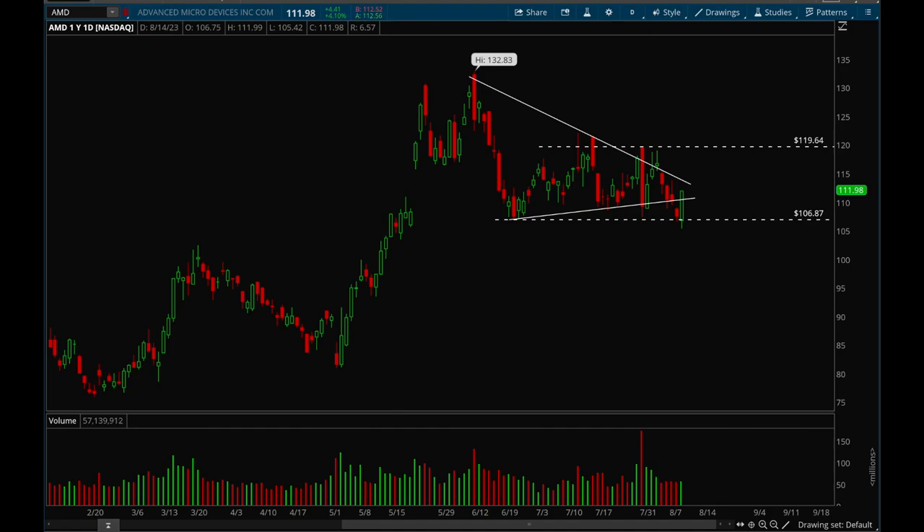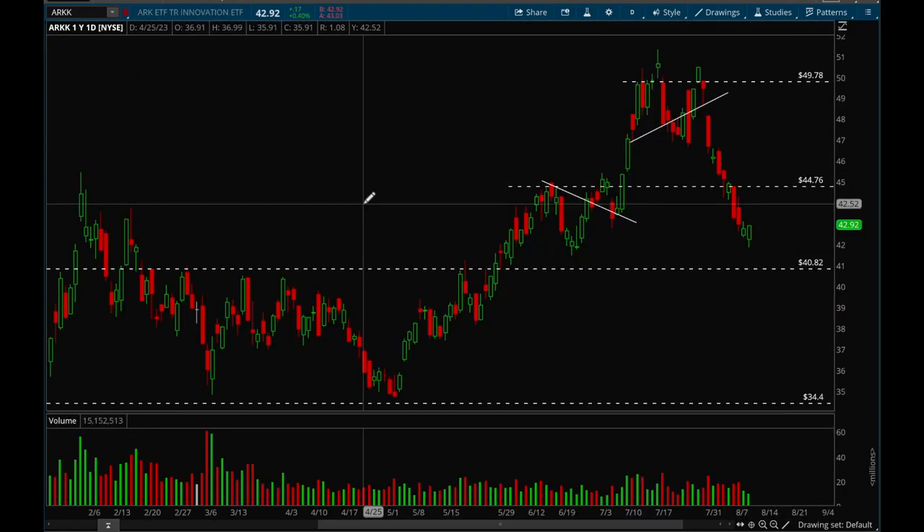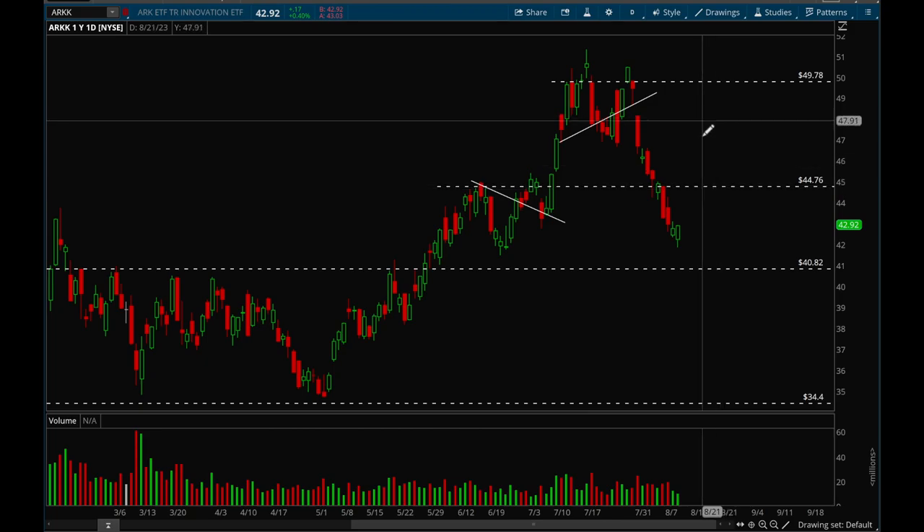Now we'll take a look at growth stocks via ARKK to see how those are doing. The 45 level was a big resistance level previously and it sliced through that, so this is still very bearish for ARKK. But now we're back into a consolidation zone. Unless that 45 level gets taken out again — and if it can do that this week, that would be a very bullish reversal and we could get back up to 50 pretty easily. Right now it's back in consolidation mode and I wouldn't touch it personally here — I'll just wait for that 45 reclaim.